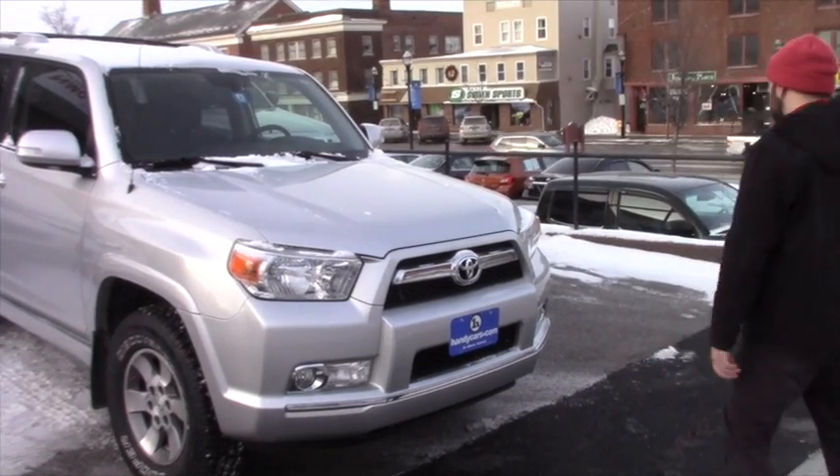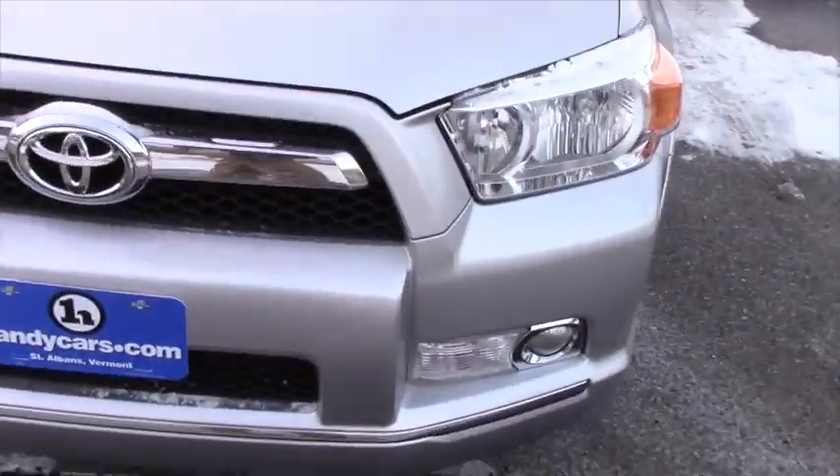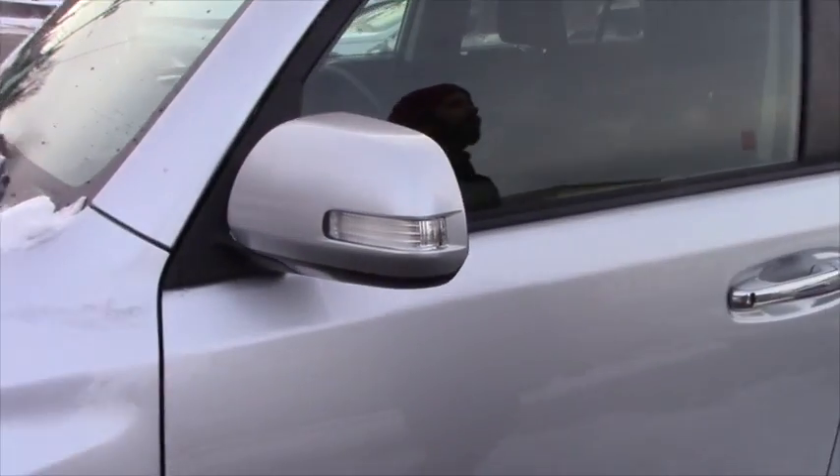As you can see, you got the LED headlights and fog lights coming to the side. You're on an alloy wheel with brand new Cooper all-season tires — pretty meaty tread on these. You do have the fold-away mirrors with the indicator lights and roof rack with the cross bars.